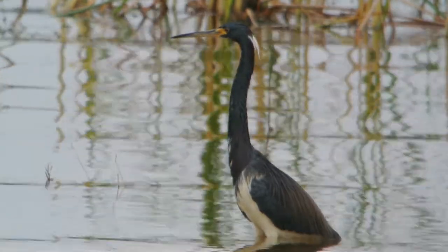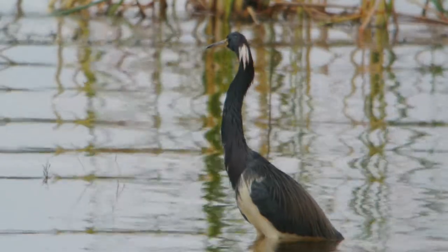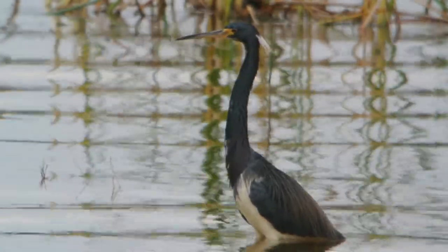That's a female. Oh, is it a female? You can see on the wings it's like a shade of brown instead of gray.